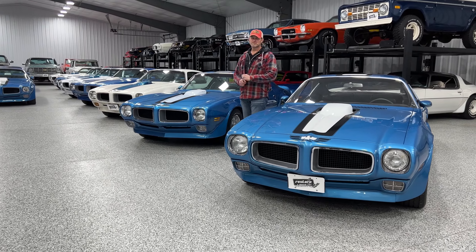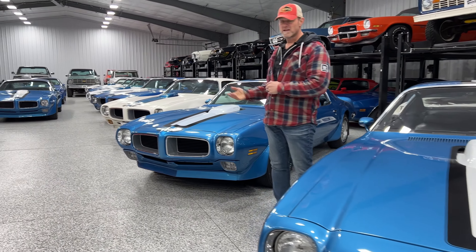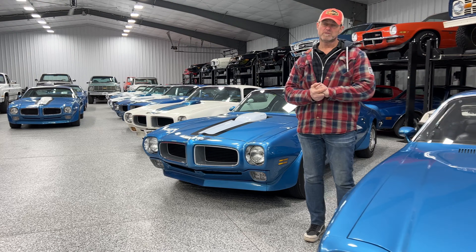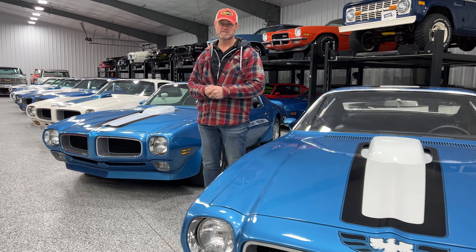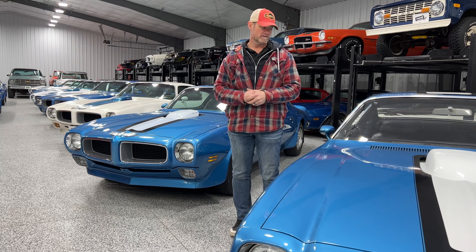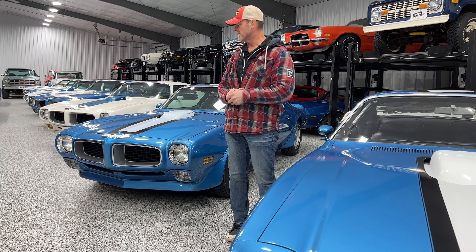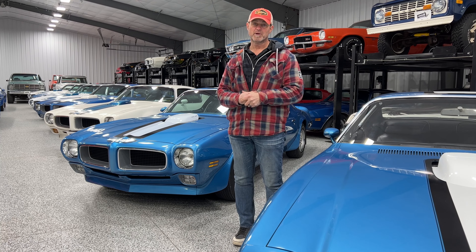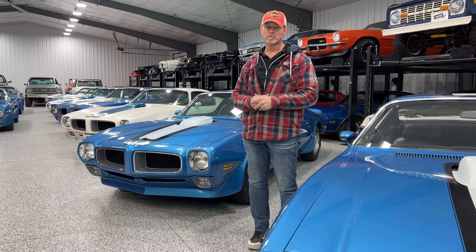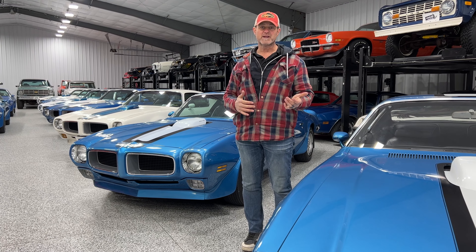All right guys, hey Dave Hall here with Restore Muscle Car. We have a pretty nice collection of the early Bullnose, basically your 70 to 72 Trans Ams in stock right now. They've actually been a pretty hard car to normally get, so we've been kind of collecting on them here for the last better part of a year, both from some clients and some stuff that we've had from before. We have like 10 different pieces right now.